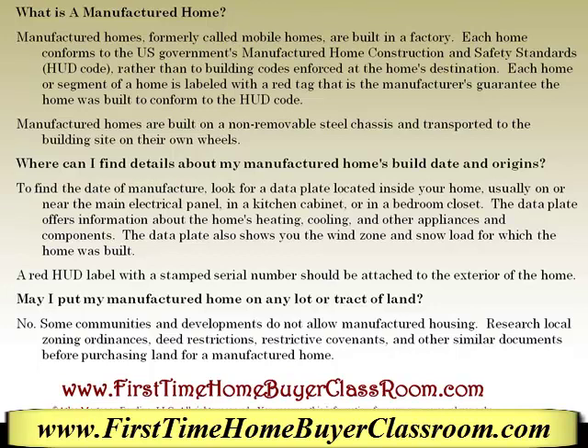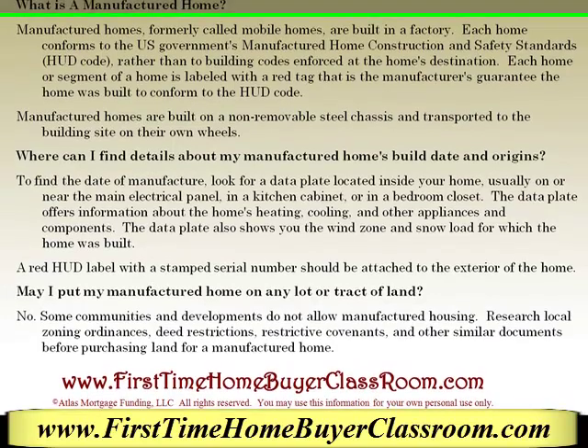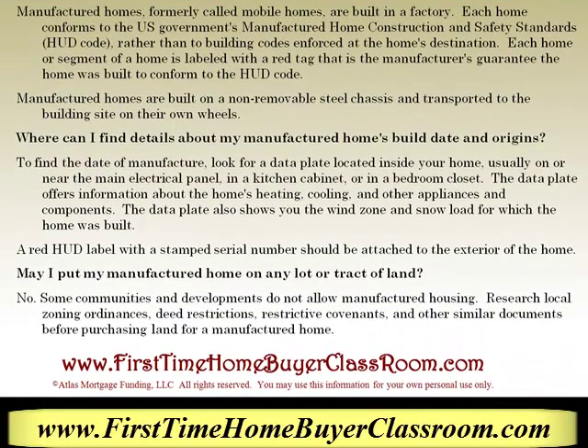Manufactured homes are built on a non-removable steel chassis and are transported to the building site on their own wheels. Often times people ask me where can I find details about my manufactured home's build date and origins? To find out the date of manufacture, look for the data plate located inside your home, usually near the main electrical panel, in a kitchen cabinet, or in a bedroom closet.